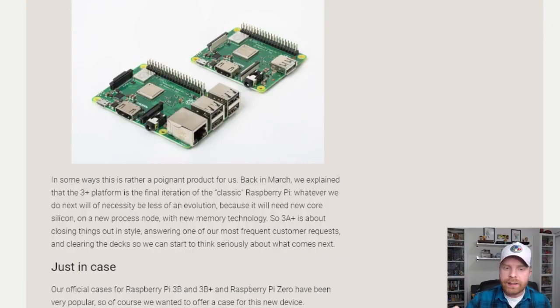And if you're looking at waiting to pick up the Raspberry Pi 4 — that's what everyone thought was going to be announced — it looks like it may be a ways off. There's a very interesting bit of text here. It says: back in March, we explained that the 3 Plus platform is the final iteration of the classic Raspberry Pi. Whatever we do next will of necessity be less of an evolution, because it will need new core silicon on a new process node with new memory technology. So the A Plus is about closing things out in style, answering one of our most frequent customer requests, and clearing the decks so we can start to think seriously about what comes next.